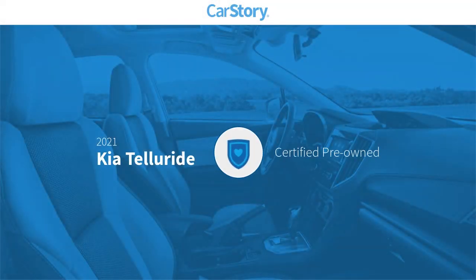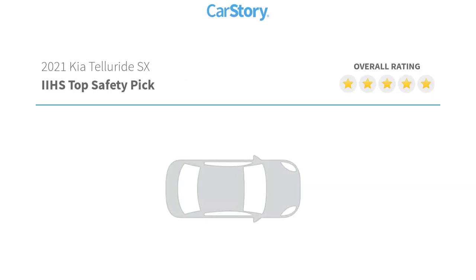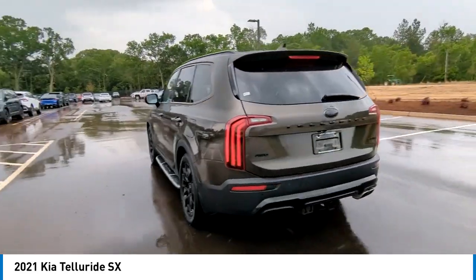Carfax research indicates this vehicle is certified pre-owned. Features also include heads-up display, premium sound system, towing package, rear heated seats, ventilated seats, and it has been listed as an IIHS top safety pick. Come test drive the 2021 Kia Telluride.